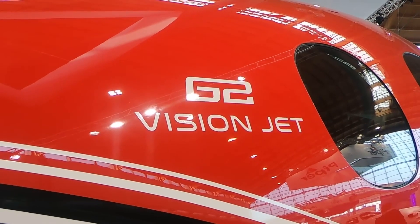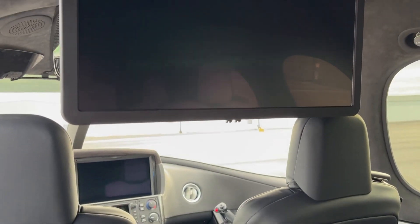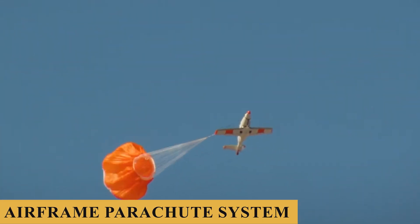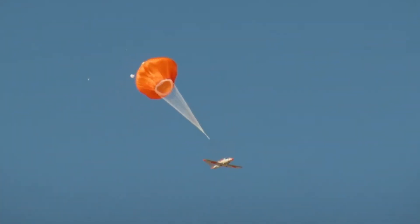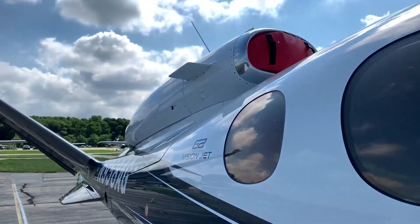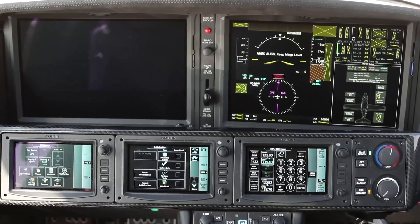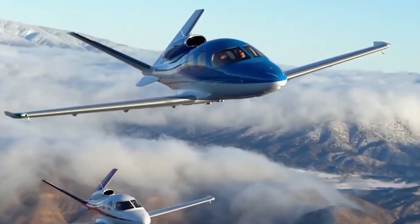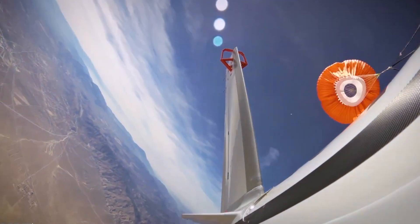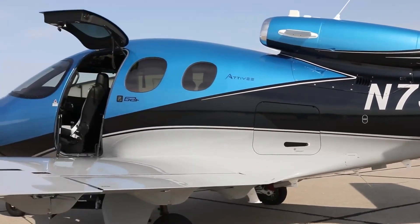The Vision Jet features optimized engine performance for expanded mission capabilities, GoGo in-flight Wi-Fi for a connected cabin, and the Cirrus Airframe Parachute System for the possibility of engine failure or some other catastrophic problem. Cirrus also equipped the Vision Jet with the Safe Return Emergency Autoland system, another Collier Trophy-winning system that allows passengers to autonomously land the Vision Jet with the touch of a single button in the chance of pilot incapacitation.